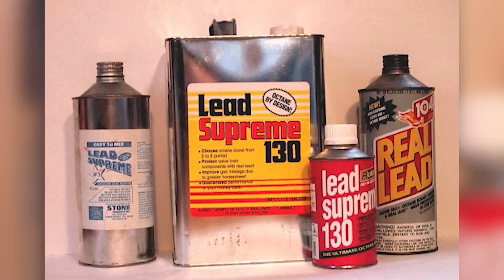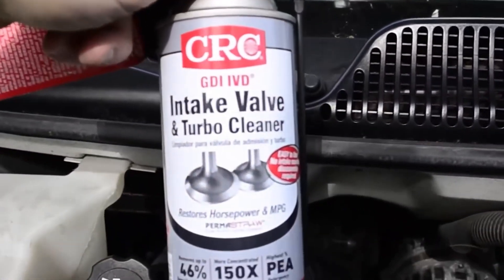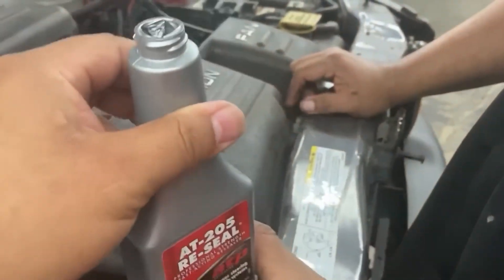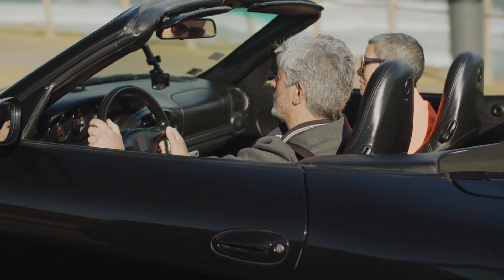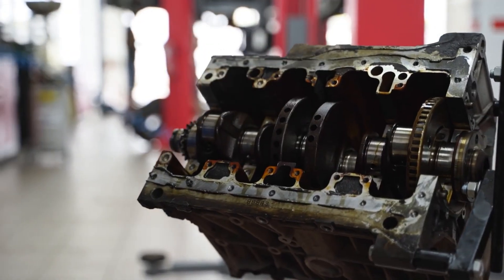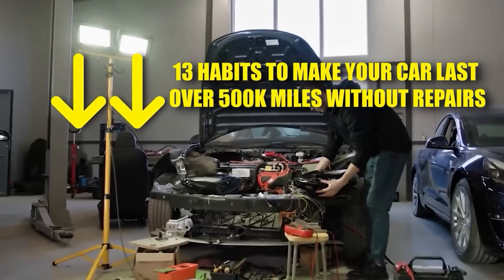We have now explored 13 fuel and oil additives that genuinely deliver results and 5 products that should be avoided at all costs. The key takeaway is that the right additives can extend the life of your engine, restore lost performance, and even save you thousands of dollars in long-term maintenance — especially if you drive an older or high-mileage vehicle. However, not every product lives up to the hype, which is why it pays to separate proven science from clever marketing. If you want to make your engine last 500,000 miles or more, watch our next video on 13 driving habits that can save your car from catastrophic failure.